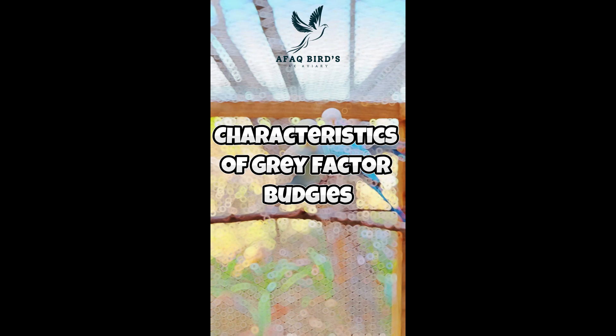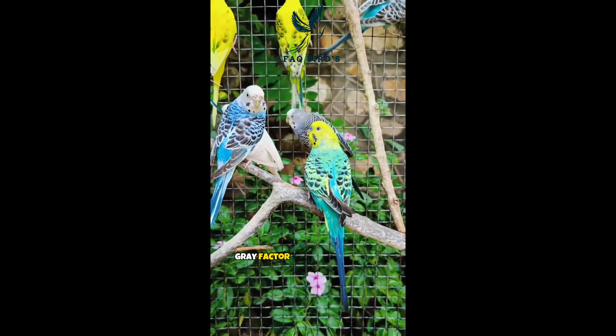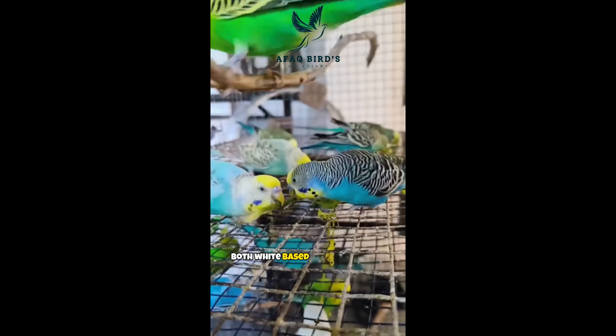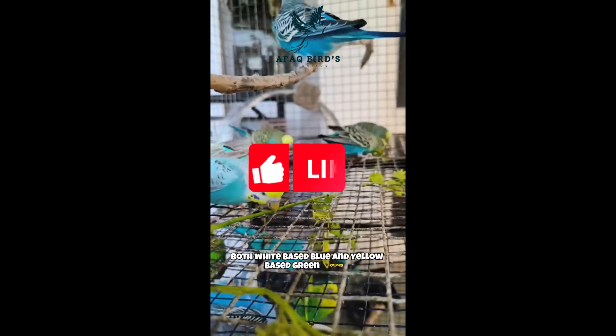Characteristics of gray factor budgies. Gray factor adds gray color to a budgie's plumage or feathers. Gray factor is easier to identify than violet factor. The gray factor affects both white-based (blue) and yellow-based (green) colors.